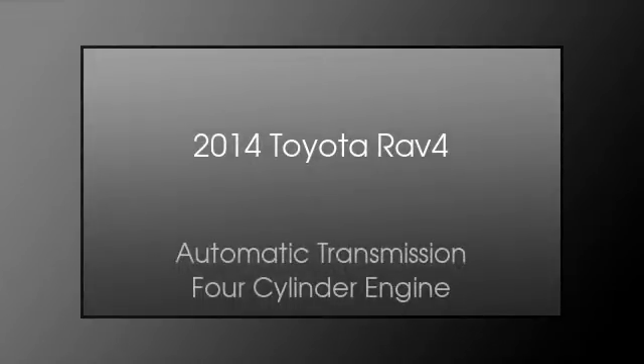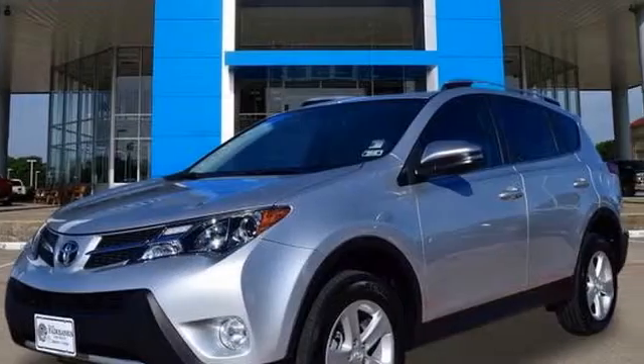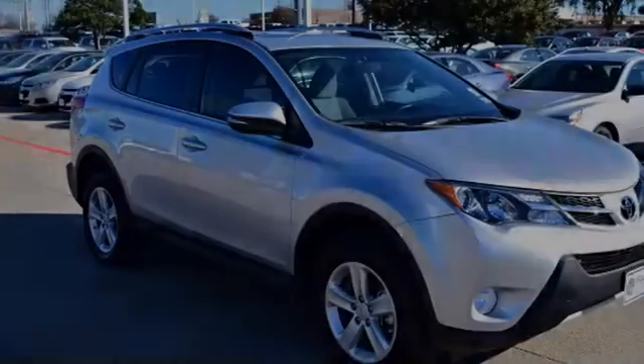This is a 2014 Toyota RAV4. This crossover has an automatic transmission and a four-cylinder engine.